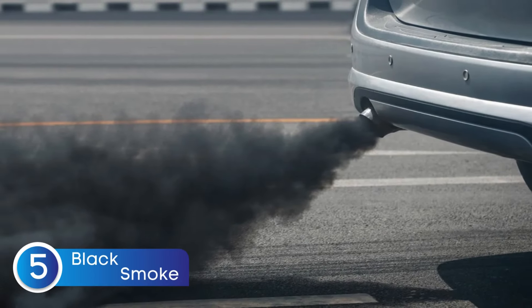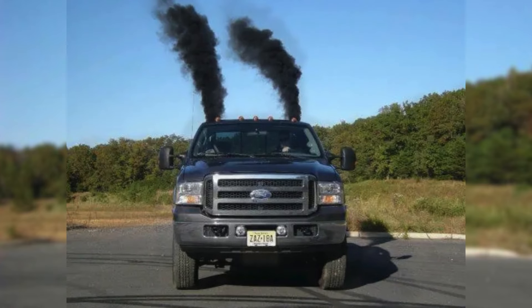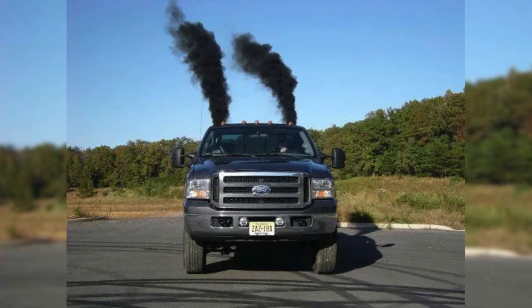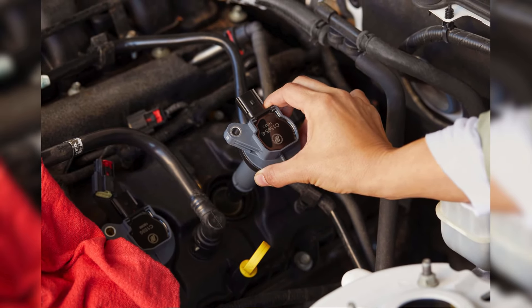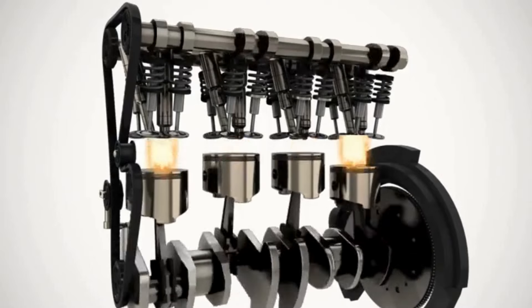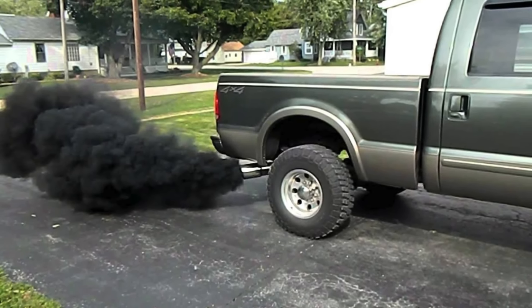Symptom number five is black smoke from your exhaust. This is a telltale sign of something going wrong, and a bad ignition coil might be the culprit. When an ignition coil starts failing, it can't consistently ignite the air-fuel mixture in the engine. The result: unburnt fuel makes its way into the exhaust system, leading to that thick black smoke you're seeing.